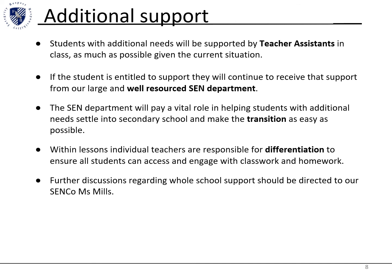Thank you. I hope this has answered a few of your questions. If you have any further questions, please type them into the chat and I will see if I can answer them for you. Thank you.